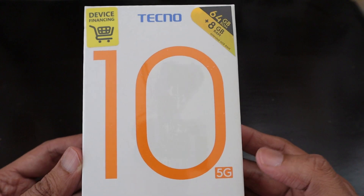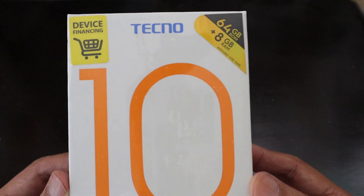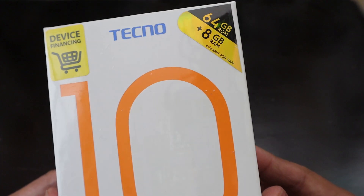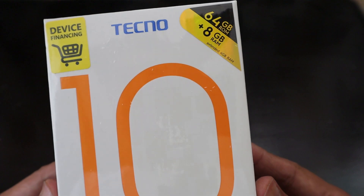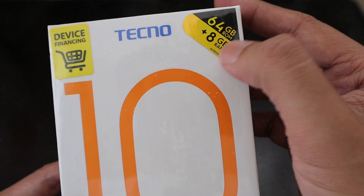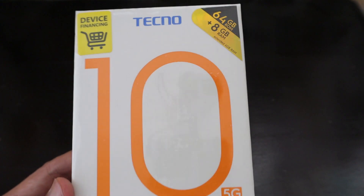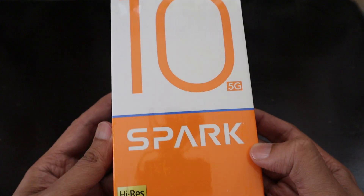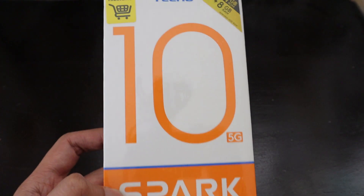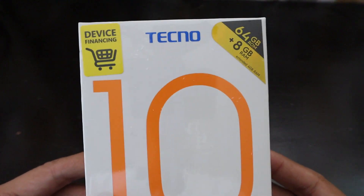This time they have brought a 5G smartphone priced at around 5500 ZAR. The model we have got is the 8GB RAM, 64GB ROM variant, and the 8GB RAM can be extended by a further 4GB, giving you 12GB RAM in total. This is the Tecno Spark 10 5G.